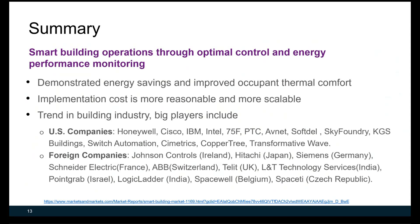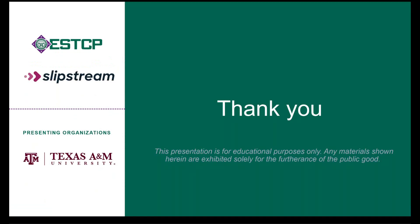There is strong interest in the building industry to promote smart building operation. Major players include US companies like Honeywell, Cisco, and IBM, as well as companies such as Johnson Controls, HBAR, Siemens, Schneider, and ABB — all playing very big roles in this market. This concludes the short presentation on smart building operation. Thank you.